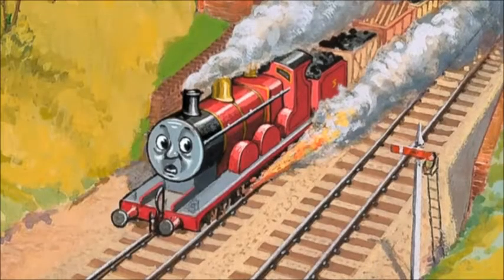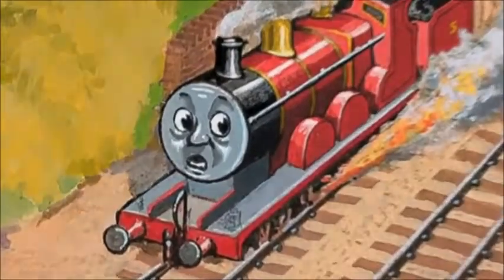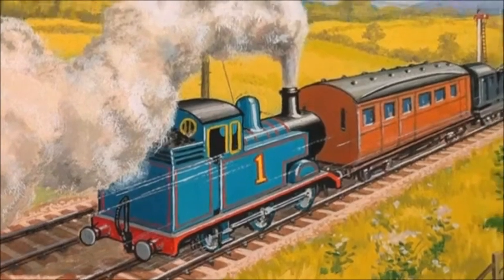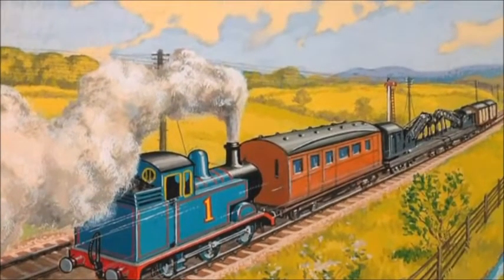'On, on, on!' laughed the trucks, and poor James disappeared under a bridge. Oh my, that sounds dangerous. A bell rang in the signal box, and a man came running. 'James is off the line! The breakdown train, quickly!' So Thomas was coupled on. 'Hurry, hurry, hurry,' he puffed. 'Bother those trucks and their tricks. I hope poor James isn't hurt.'